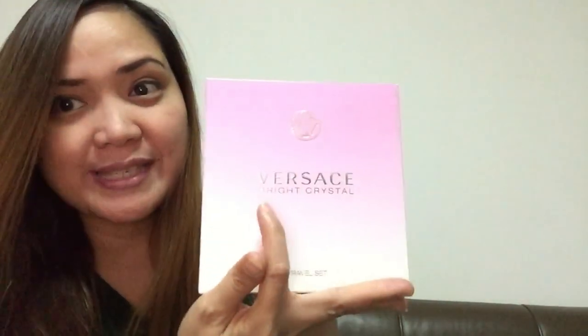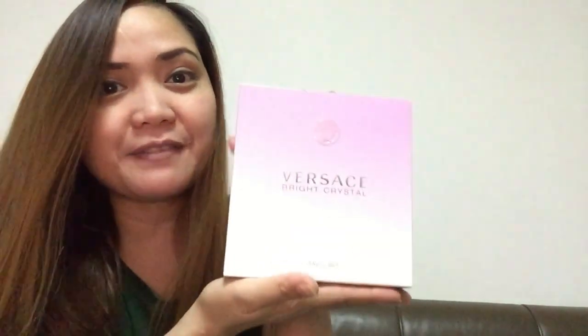It's 1:25 in the morning because I saw the box of perfume that I wanted to open. So since I can't sleep, I decided to open this perfume — the Versace Bright Crystal, the scent of Bright Crystal, gift scent or travel scent. And I received it for last Mother's Day as a present.